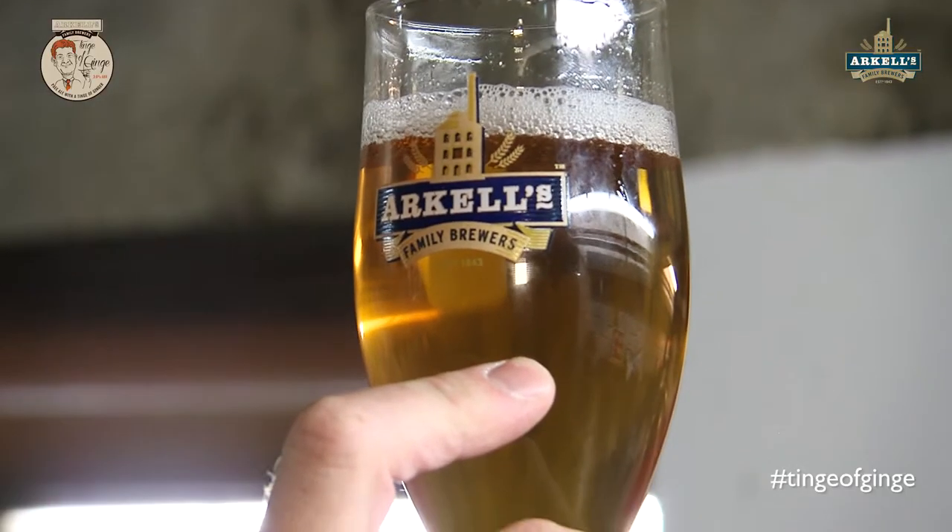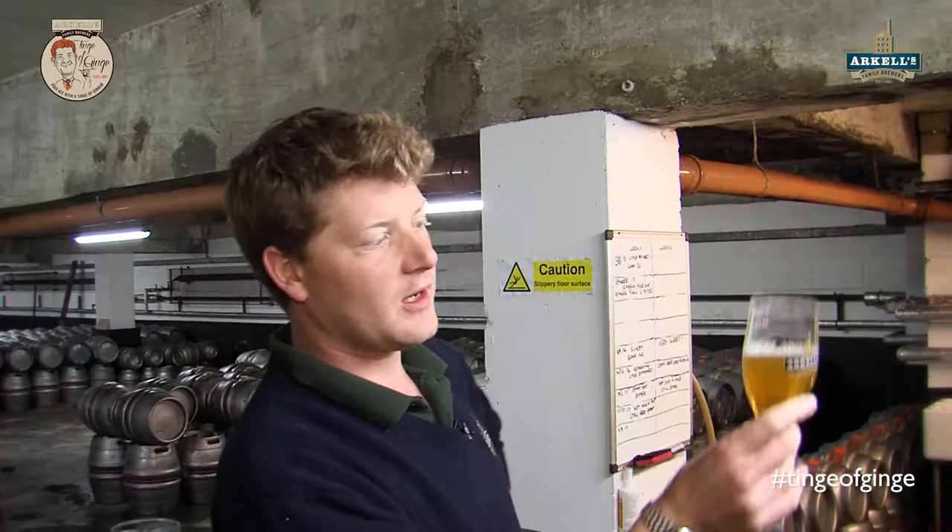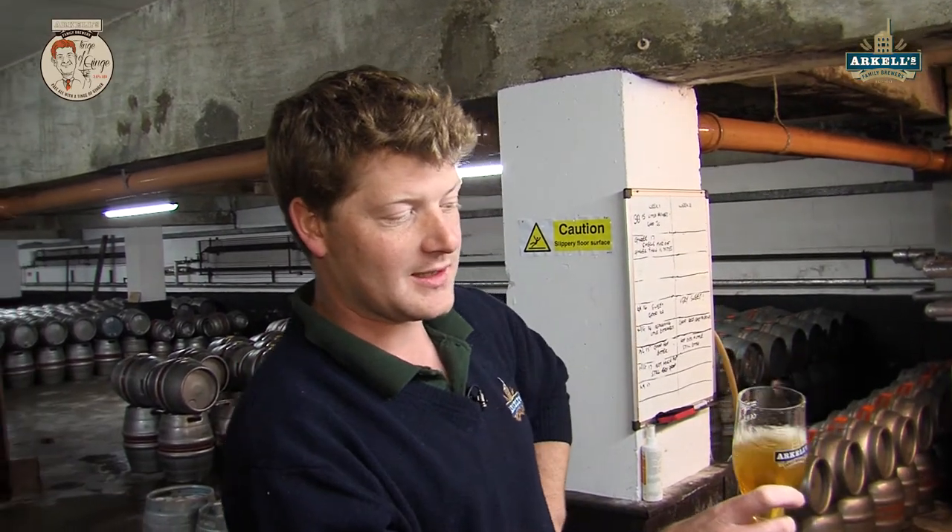As you can see, it's got a beautiful golden colour, very bright. We've got a lovely condition on this beer because it's been sitting in the cellar — secondary fermenting, so that yeast has built up from CO2.